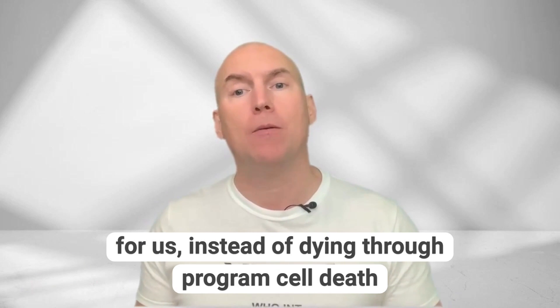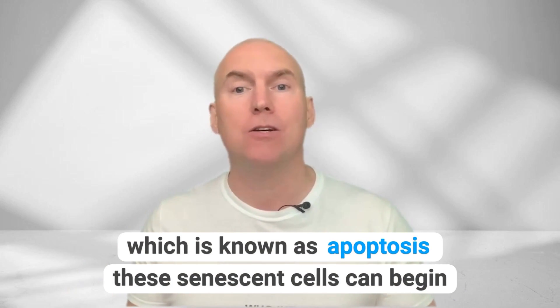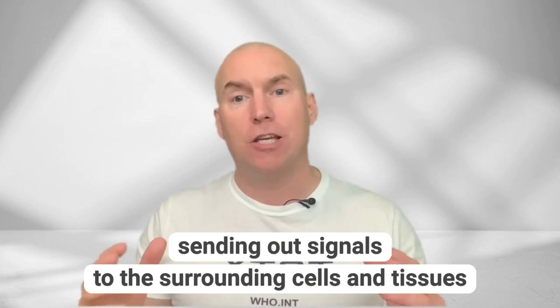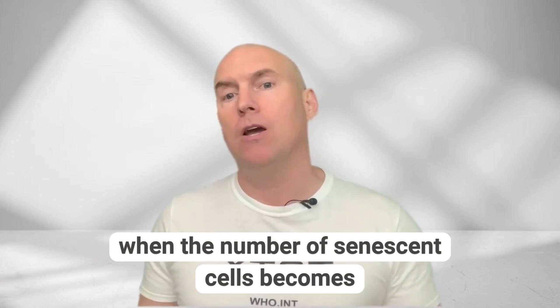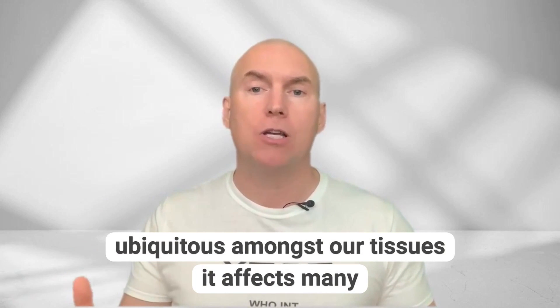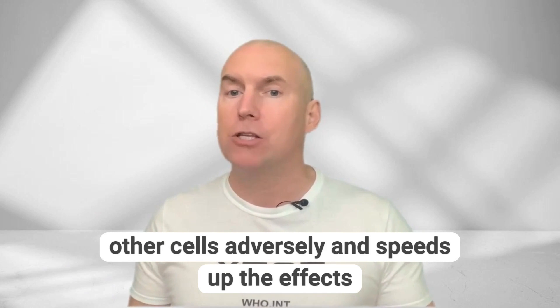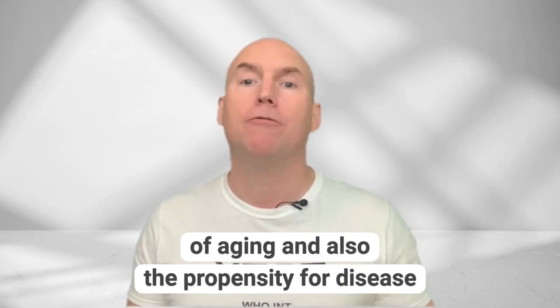Instead of dying through programmed cell death, which is known as apoptosis, these senescent cells can begin sending out signals to the surrounding cells and tissues, which cause problems such as inflammation and even disease. When the number of senescent cells becomes ubiquitous amongst our tissues, it affects many other cells adversely and speeds up the effects of ageing and also the propensity for disease.